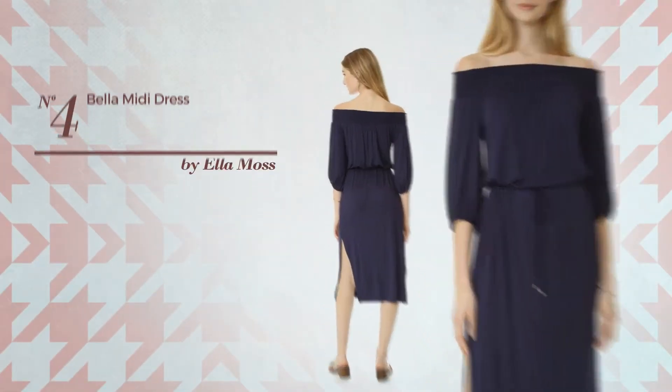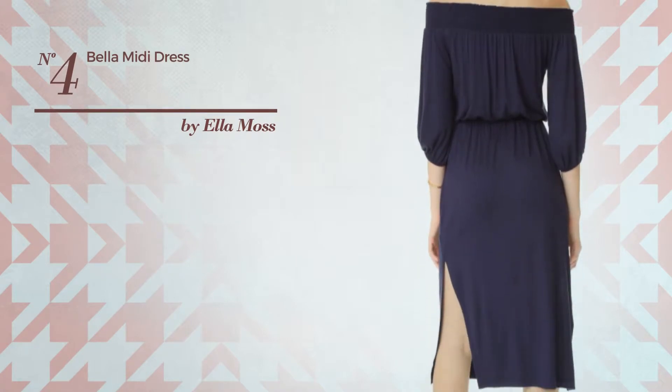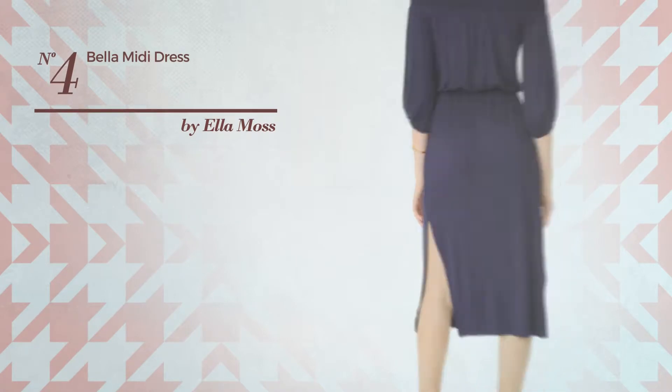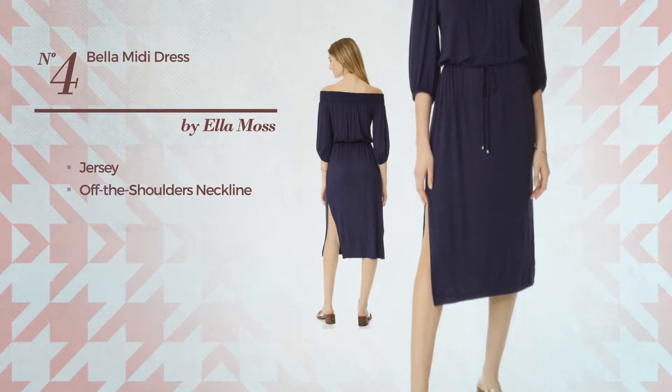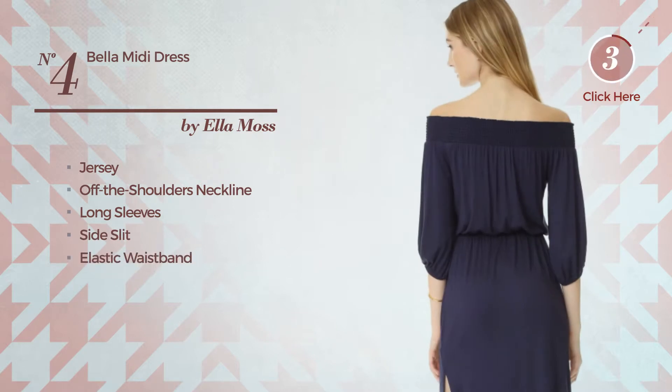Number 4: A Midi Length Dress featuring a slinky look, made of quickly drying jersey. This dress includes an off-the-shoulders neckline, long sleeves, side slit, and elastic waistband. Available merely in this color.